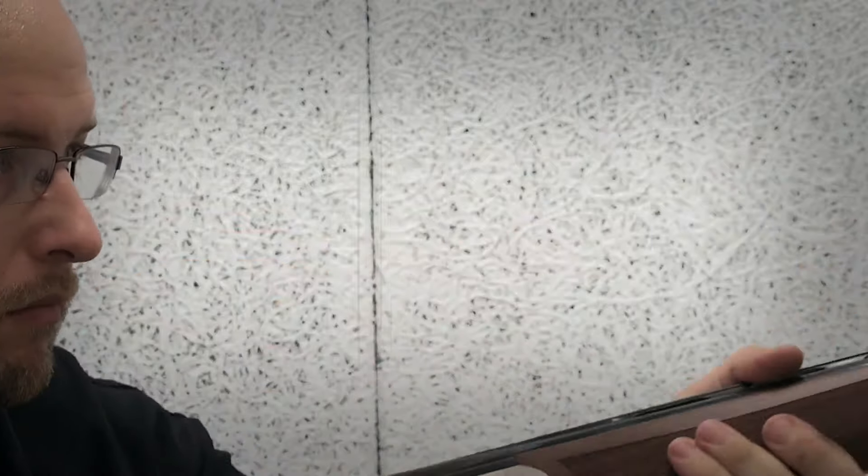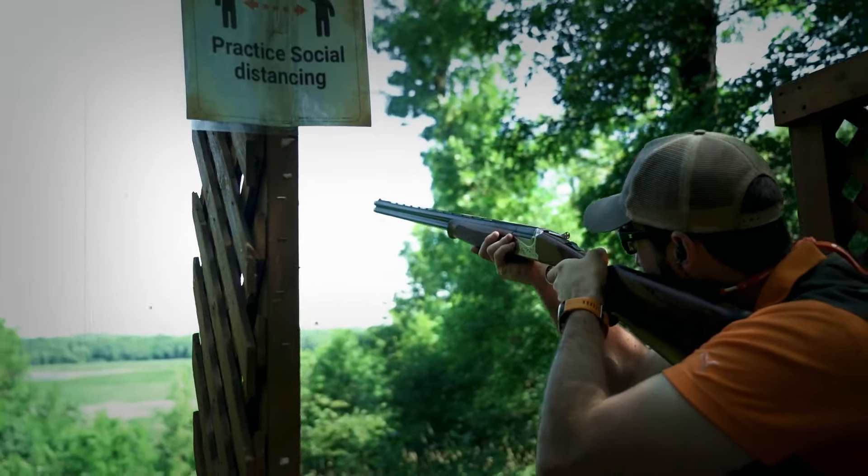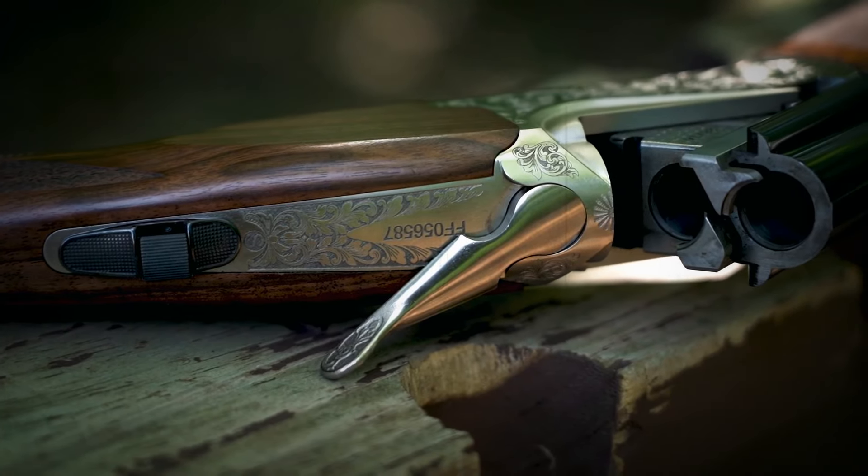The next time you witness a fast-flying bird, take your Franchi Instinct SL to the field — it doesn't miss your target, proving to be an unbeatable weapon.